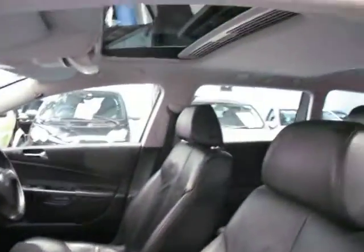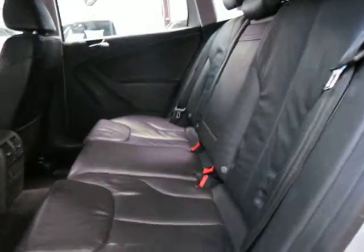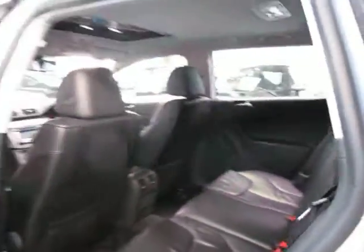This car also has a sunroof which is great. They've got plenty of power these diesels, yet are very, very good on fuel — or diesel I should say. So this is a five-seater. They're very, very comfortable. It's got armrests front and back.